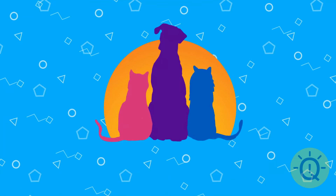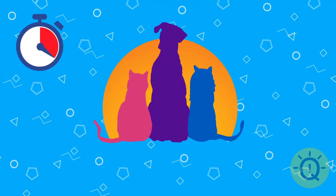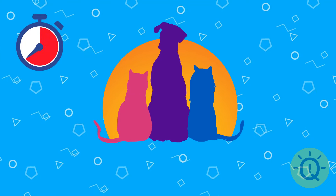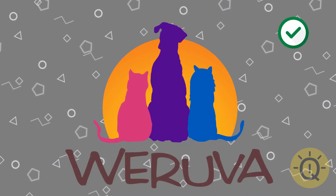Will you be able to name this brand? It's Woruva — pet food.